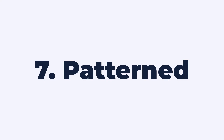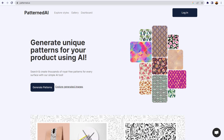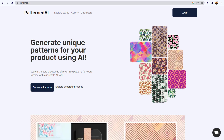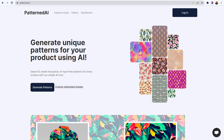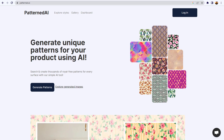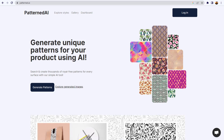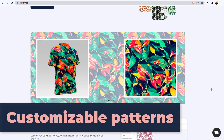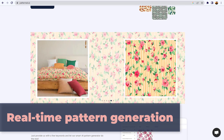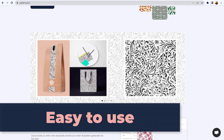Number seven: Patterned AI. Generate the exact patterns you need for any design. Patterned AI is a valuable tool for textile designers looking to create unique and customizable patterns for fabrics, wallpapers, and other surfaces. Its key features include AI-powered pattern generation, customizable patterns, real-time pattern generation, integration with major design software, and it's easy to use.